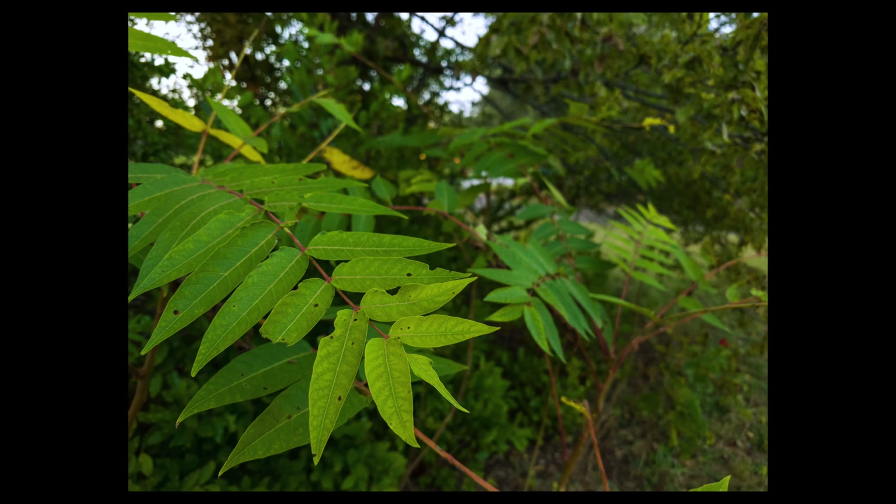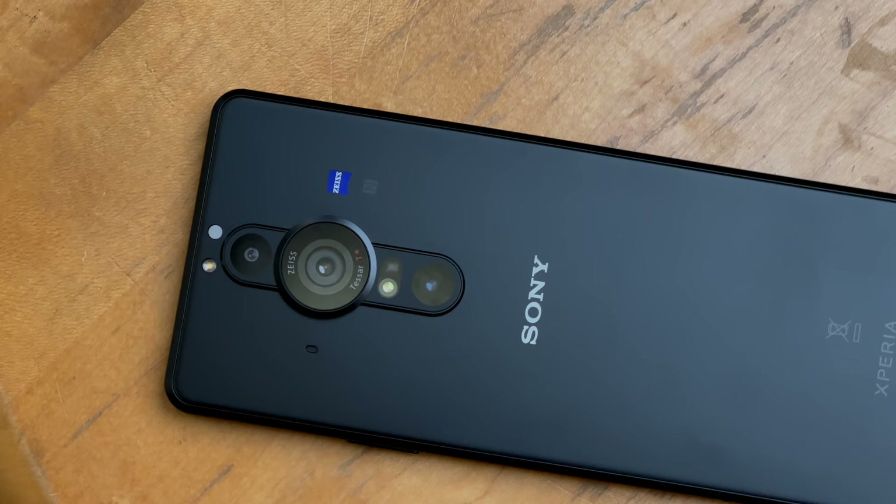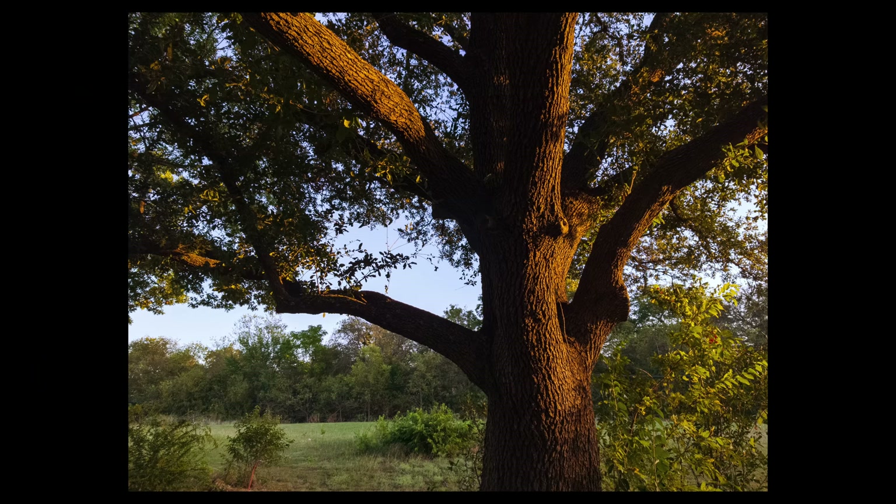Most smartphone lenses are made from optical-grade plastic, but this is the first smartphone to feature a glass aspherical lens element — a 24mm equivalent Zeiss Tessar with optical image stabilization. It also features variable aperture, giving you the choice between f/2 for a shallower depth of field or f/4 when you want everything tack sharp. A larger sensor also means improved low-light performance: on a smaller sensor the photo sites become crowded, reducing pixel pitch, whereas a larger sensor lets those pixels spread out and grow in size.